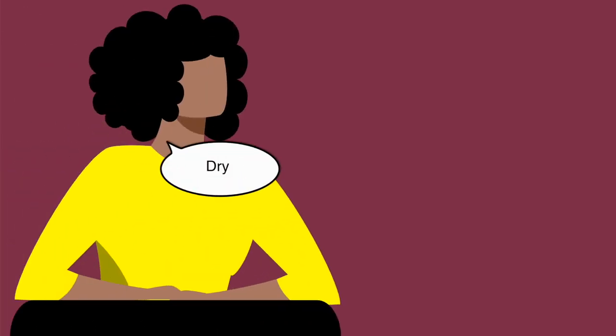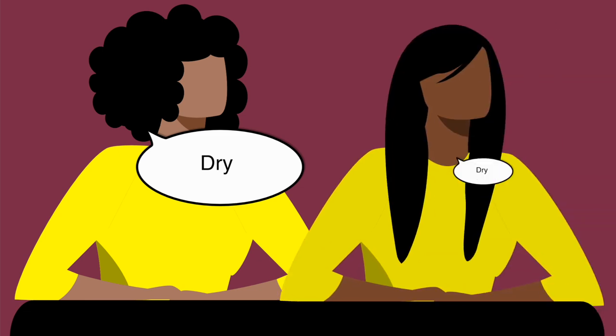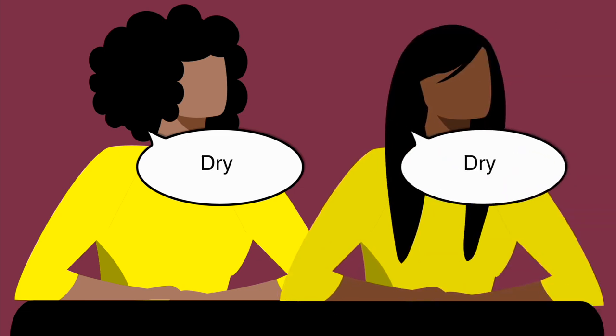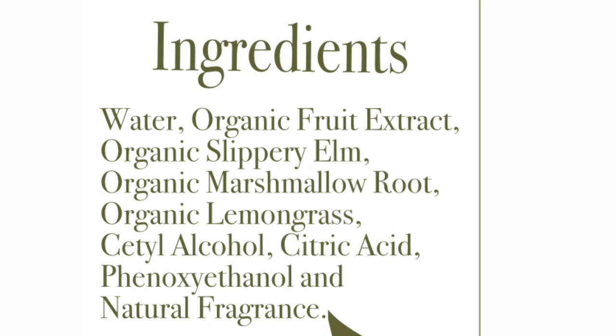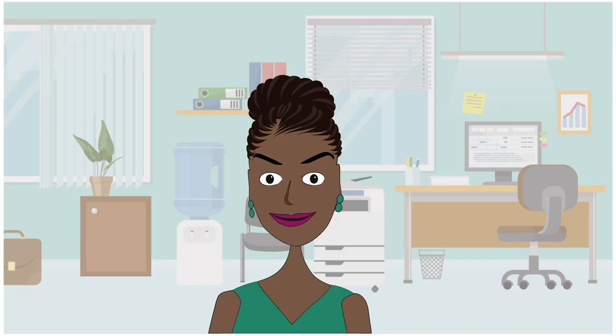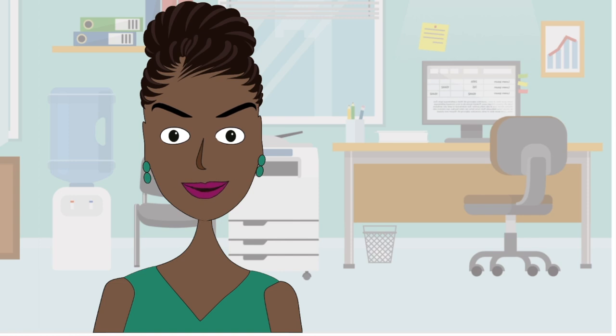Afro-textured hair is naturally dry, and this does not change if you relax your hair either. If anything, your hair will be slightly drier when chemically processed. As we know, the best moisturizing ingredient for your hair is water, so the first thing you have to look for when choosing a leave-in conditioner is water listed first on the ingredient list. But we have made it easy for you and done all the hard research, aka Google searches. If you are in the market for some great leave-in conditioners, we have 8 that you may just want to try. Here they are in no particular order.